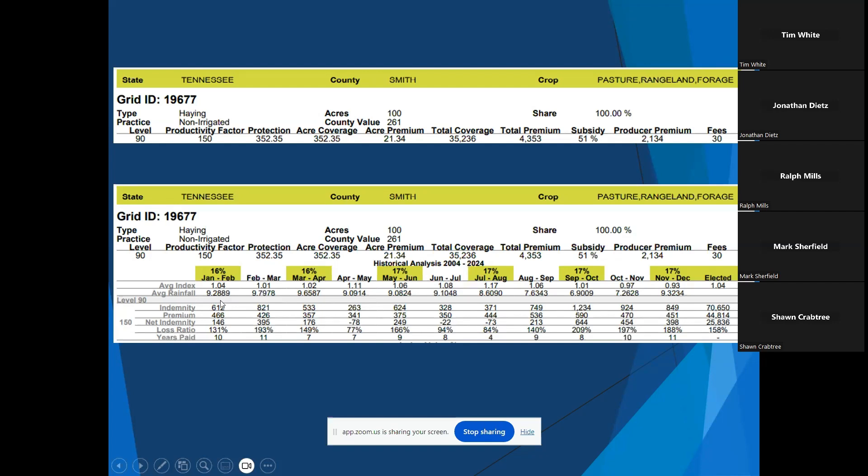There was a question in chat asking whether the cost mentioned is per month. No, that is the annual cost. For this particular example, the premium for 100 acres would be a total annual cost of $2,134.